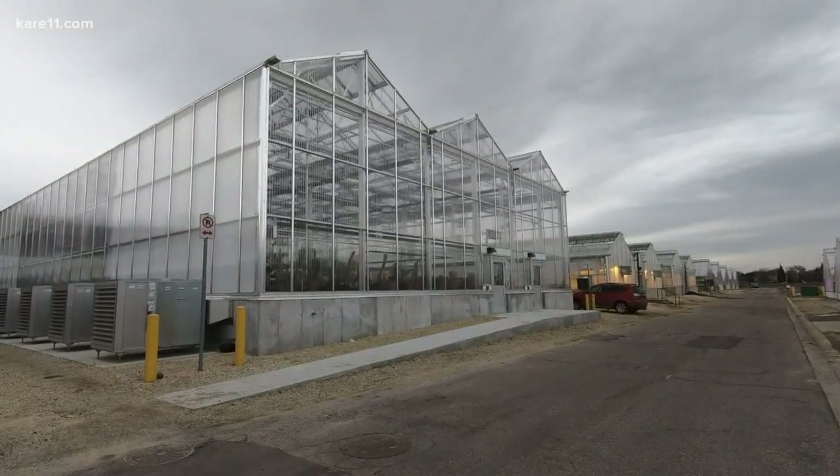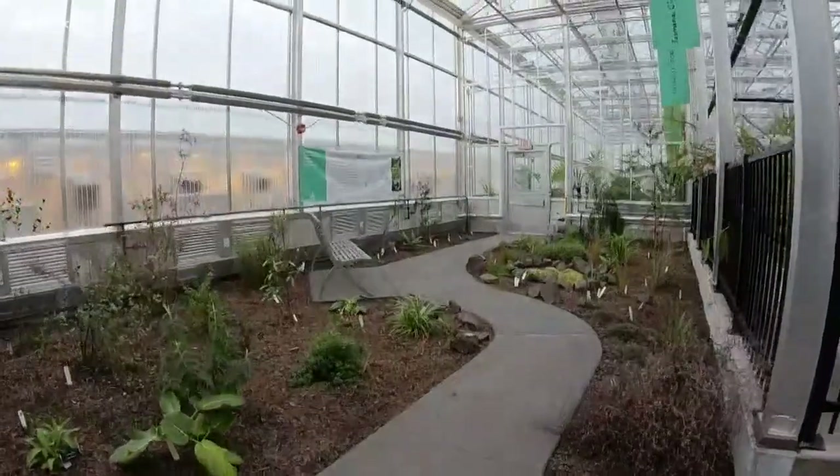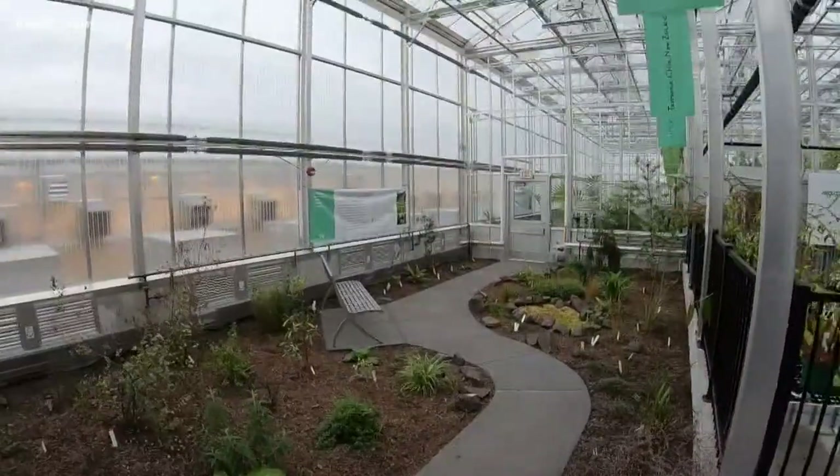Tell us about this place. Where are we? So we're at the new conservatory for the College of Biological Sciences.